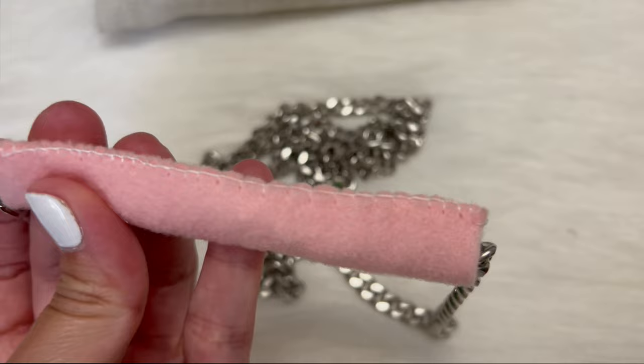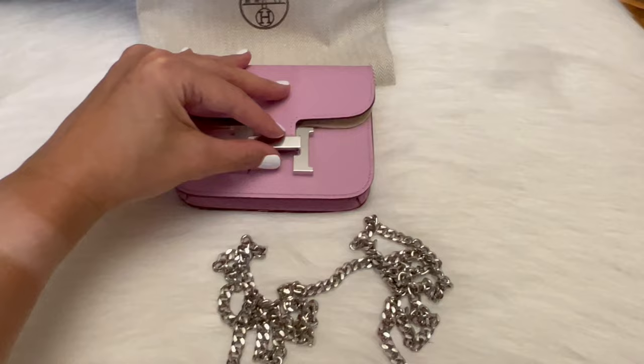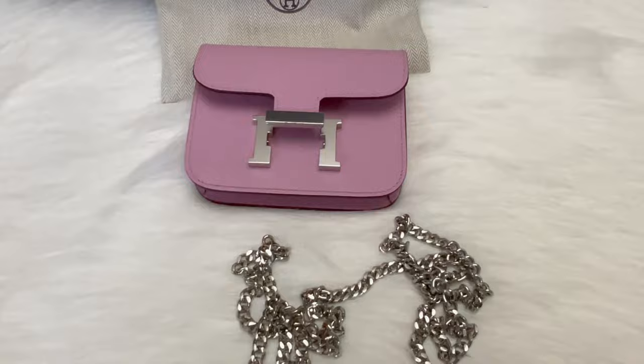I found this extra chain in my closet and I'm using it for the wallet so I can use it as a sling bag. I just added a felt and sewed it on the hardware so that it doesn't scratch my wallet.